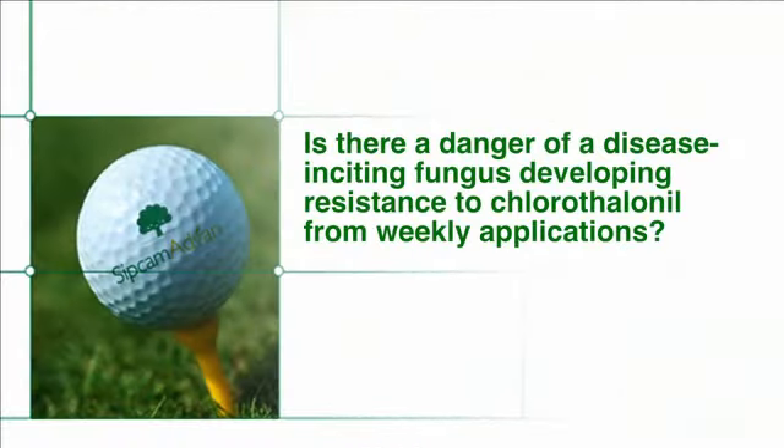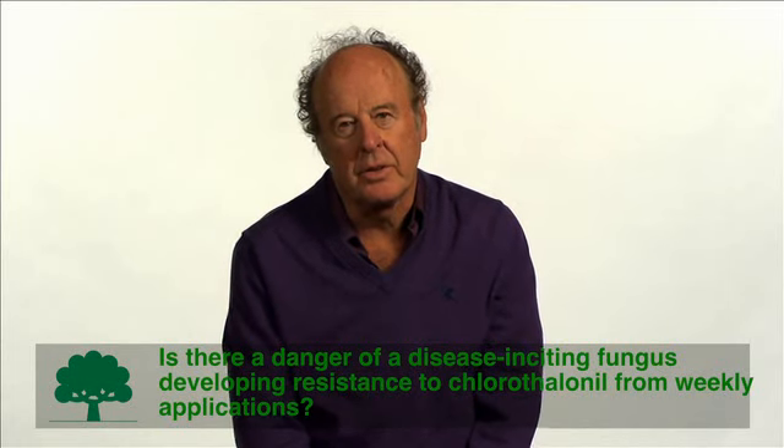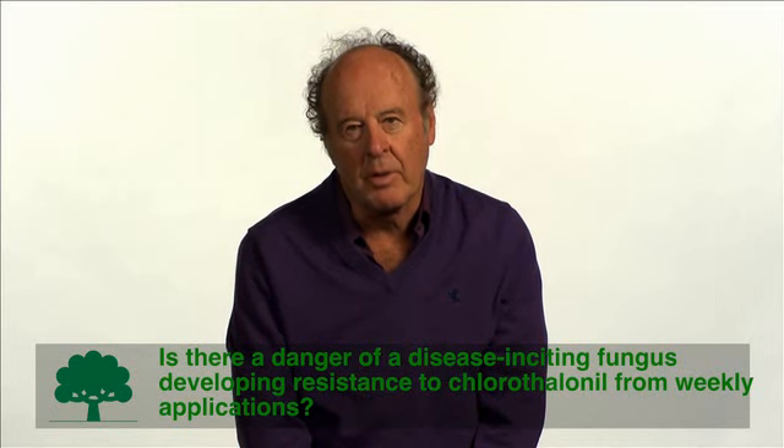Is there a danger of disease-inciting fungus developing resistance to chlorothalonil from weekly applications? One of the nice things about using chlorothalonil on a weekly basis is you do not have to worry about resistance developing. Chlorothalonil has been around since the late 1960s, used on many crops including turf, and no fungus has ever developed resistance to the chlorothalonil chemistry.